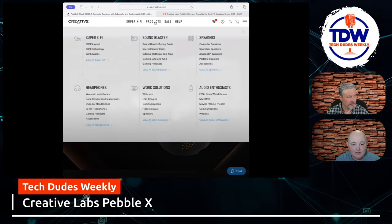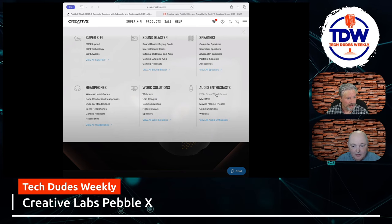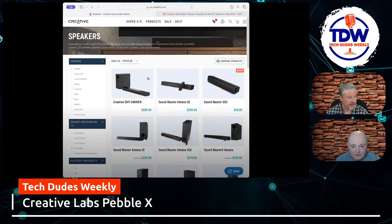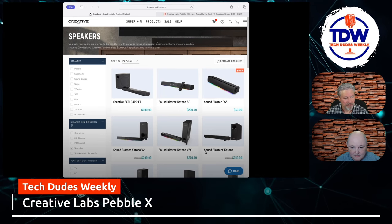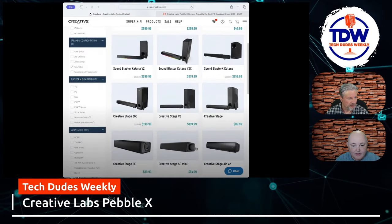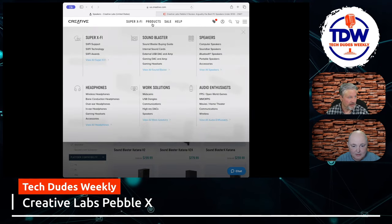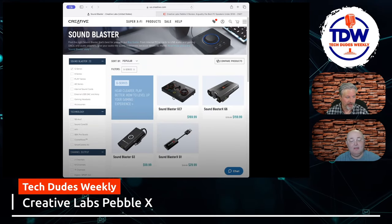Let's go back to their products and see what else is interesting. They do curation for audio enthusiasts, which is interesting. They have a soundbar — let's go to computer speakers and soundbars. The Katana series actually looks pretty neat and is pretty reasonably priced — under $300 with the exception of the top-tier model. They also have a gaming DAC for those looking to do some streaming.